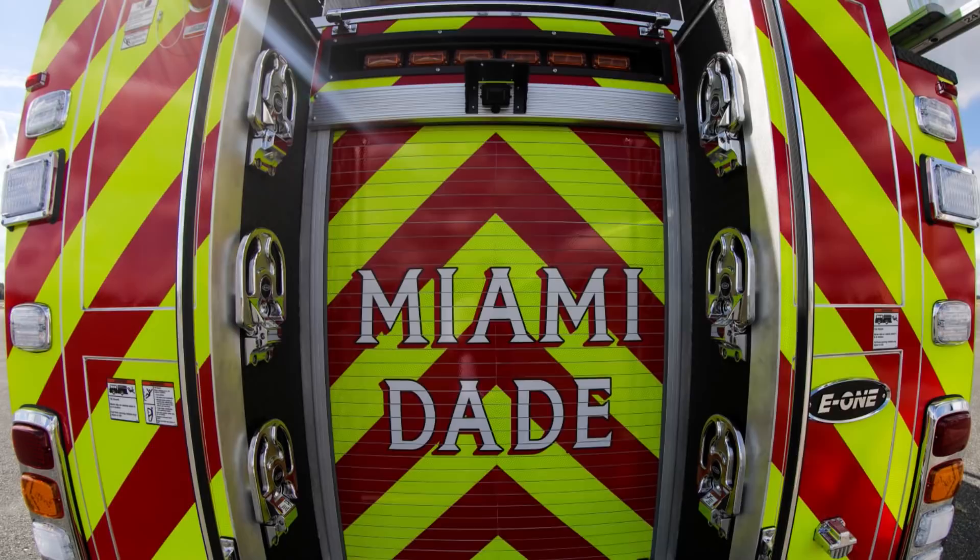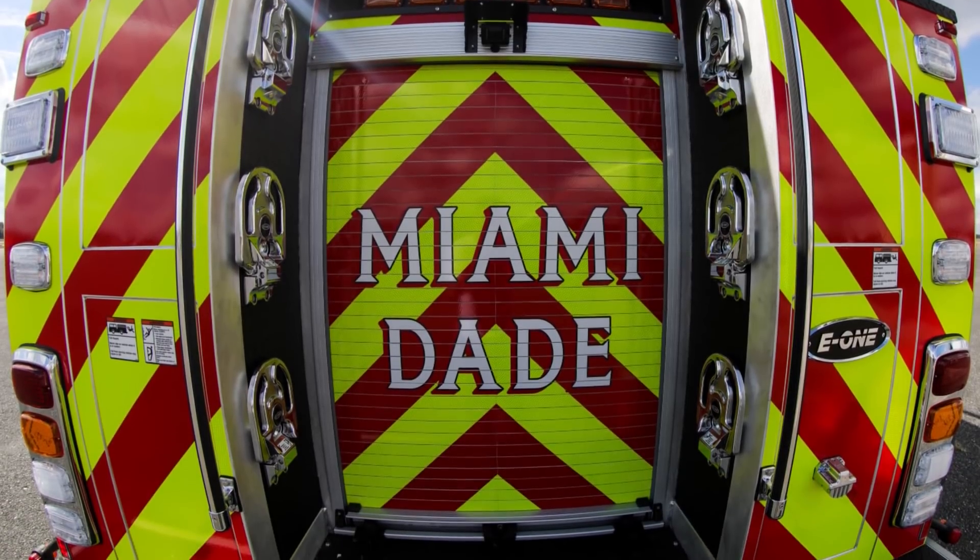Miami-Dade County is fairly large. We're 70 stations. We have almost 3,000 firefighters. We go from the high-rises in Aventura all the way down to the wildlands and almost to the Florida Keys, down to the stations in Homestead, Florida City. We are from the Atlantic Ocean all the way out to the Everglades. Very large area and actually built out — the only place to go now is up.